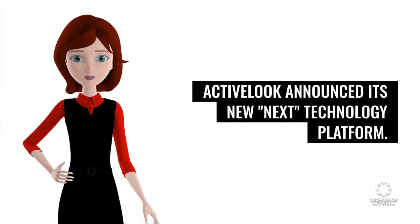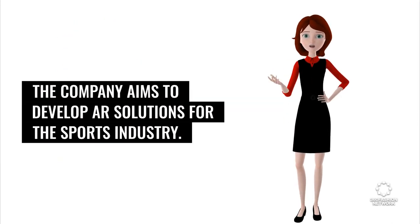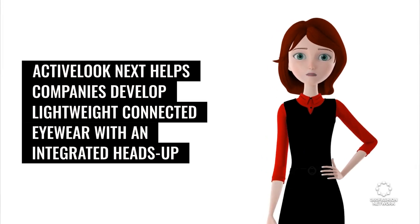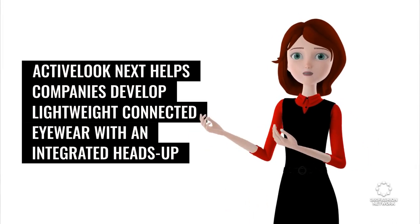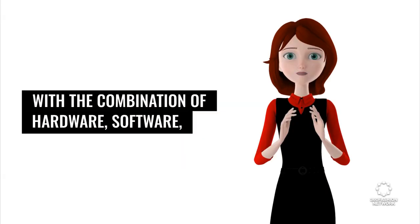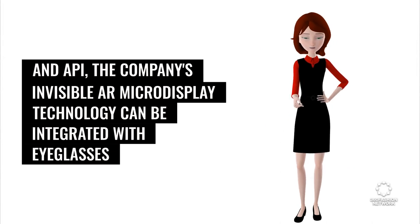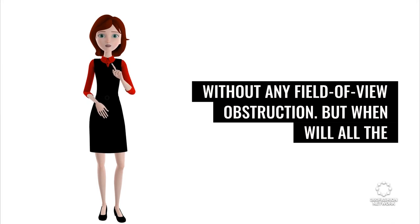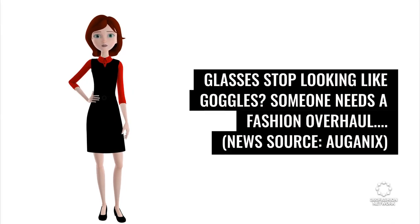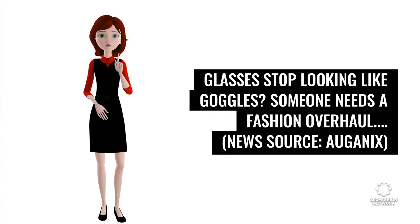ActiveLook announced its new Next technology platform. The company aims to develop AR solutions for the sports industry. ActiveLook Next helps companies develop lightweight connected eyewear with an integrated heads-up display that shows real-time data of sports athletes such as speed, heart rate, and direction. With the combination of hardware, software, and API, the company's invisible AR micro-display technology can be integrated with eyeglasses without any field of view obstruction. But when will all the glasses stop looking like goggles? Someone needs a fashion overhaul. News source: Organics.